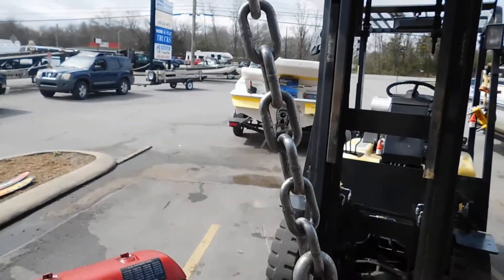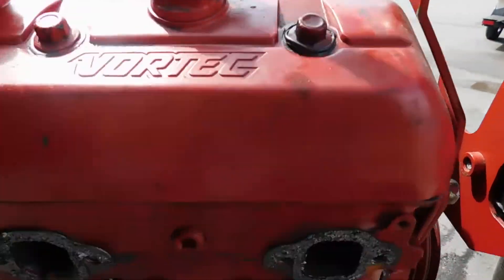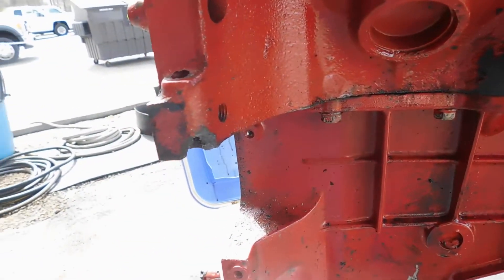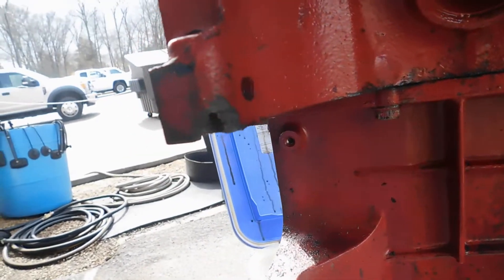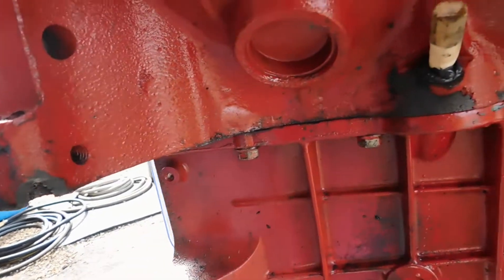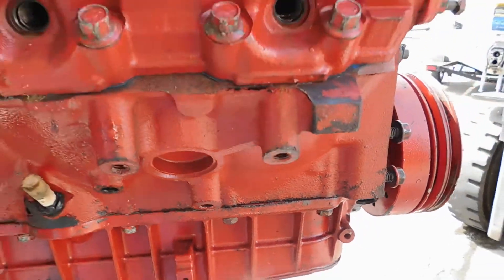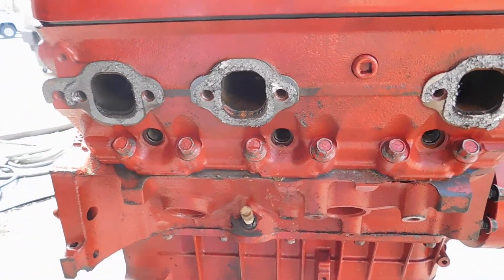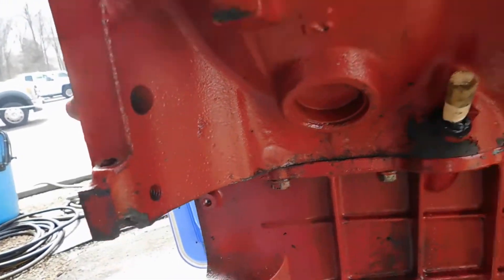This is a motor that came in on a boat. The complaint was that it needed a starter, and that ear was broken off. He said he had taken it to another shop and they said he'd need a new motor. Well, he does need a new motor, but not because of that starter bolt.